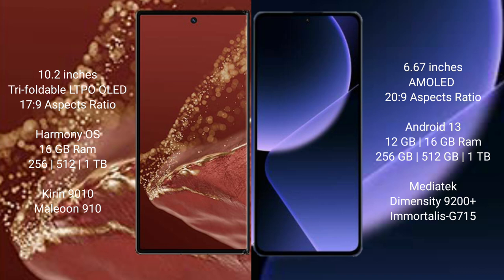The Huawei Mate XT Ultimate runs on the HarmonyOS operating system, while the Xiaomi 13T Pro runs on Android 13.